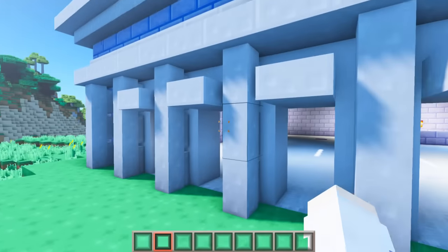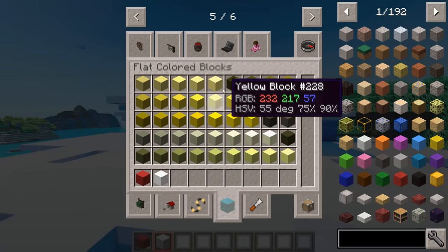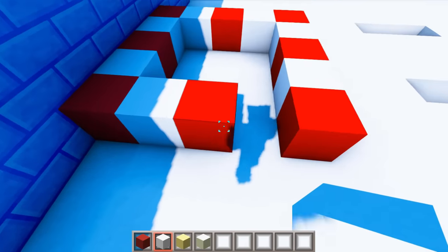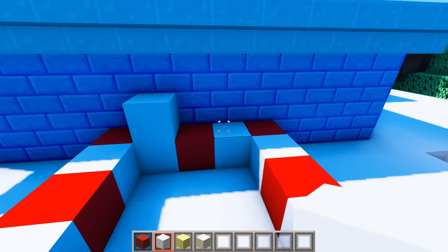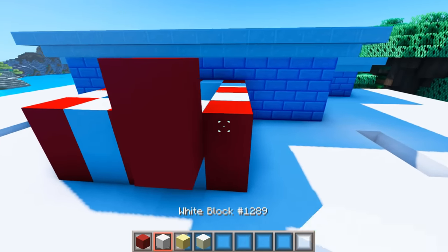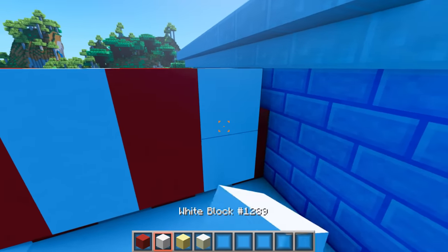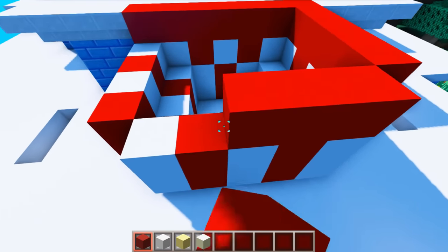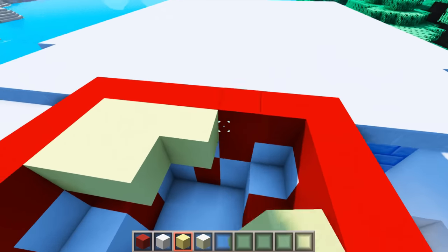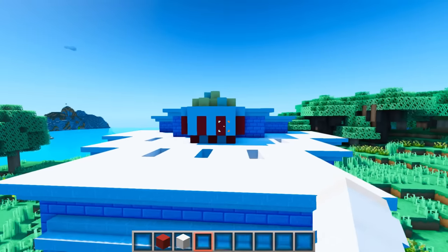Before we start decorating the inside, I actually want to add a giant bucket of popcorn on the roof. We have red and white blocks for the bucket, and then I want to get some yellow colors for the popcorn. I'm going to start by making a square of red and white blocks and then build it up by another layer. Then I'm going to alternate the colors — two red blocks here, then white blocks, then red blocks. I'm just going to line the top with a layer of red blocks and fill it up with popcorn. I'm actually going to change that top layer to white instead — but there we go, there's our cute little bucket of popcorn.